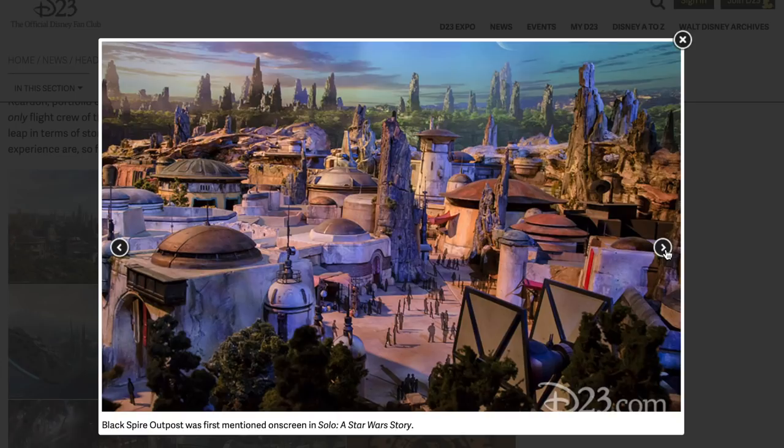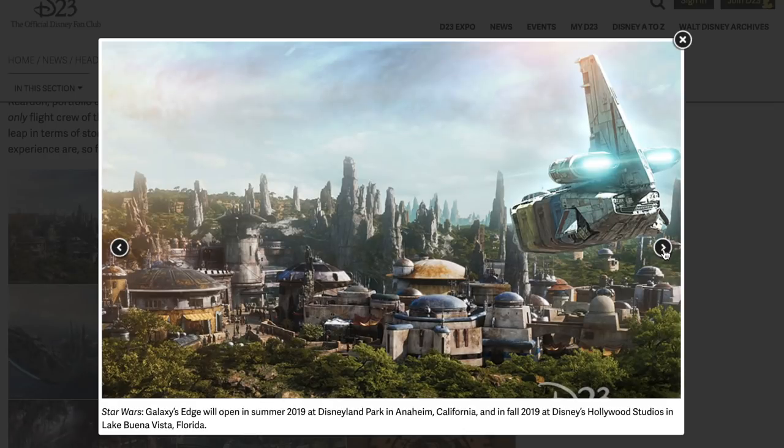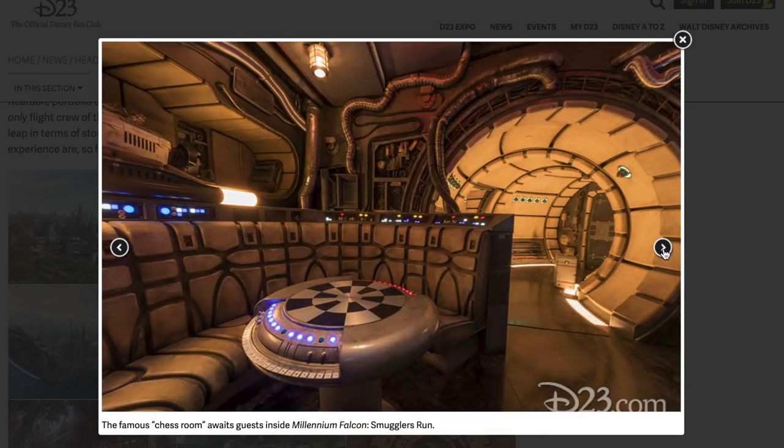Black Spire Outpost was first mentioned on screen in Solo: A Star Wars Story — they did mention Black Spire. Let's move on to the next section and take a look at some of the cast member outfits that were just premiered last night.